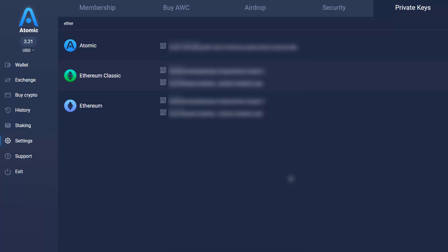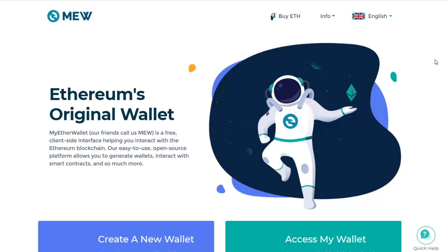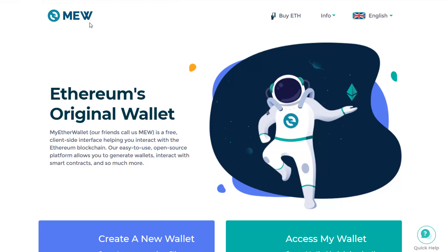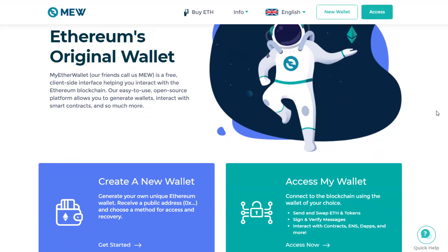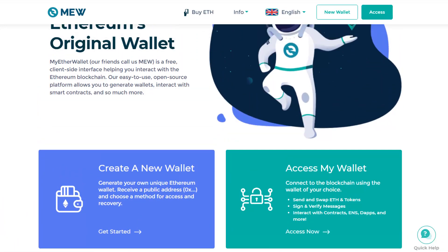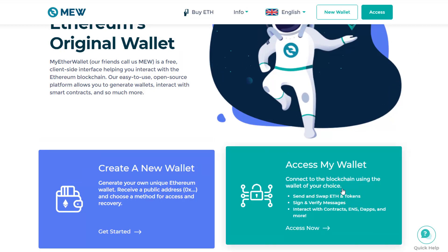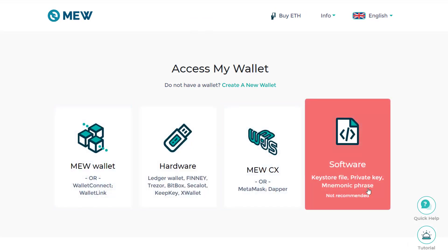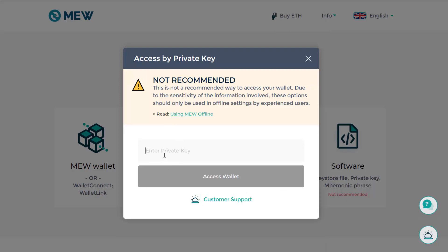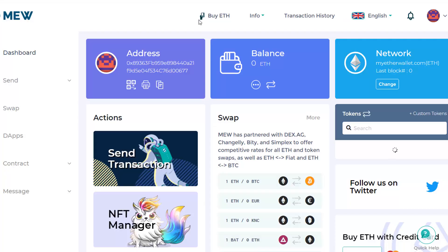You can go to another wallet — either another online wallet or a cold storage device like a Ledger or Trezor — anything that allows you to import private keys for Ethereum. Here I'm using MyEtherWallet. Hypothetically, let's say I cannot recover my Atomic Wallet — Atomic went bust — but I still have my Ethereum private keys. I go to 'Access My Wallet,' click on 'Private Key,' paste my private key, and then access my wallet.